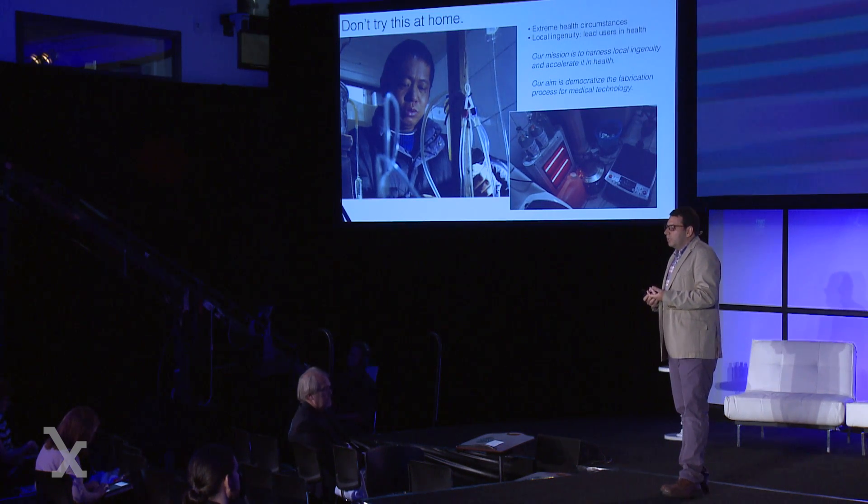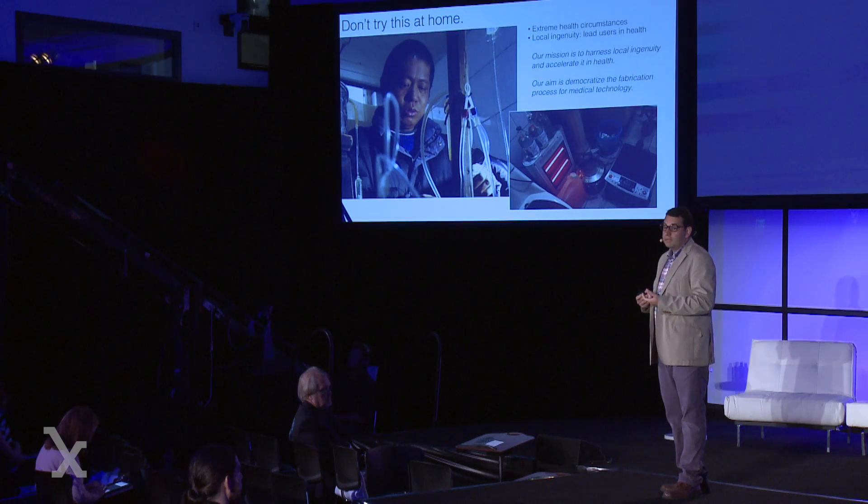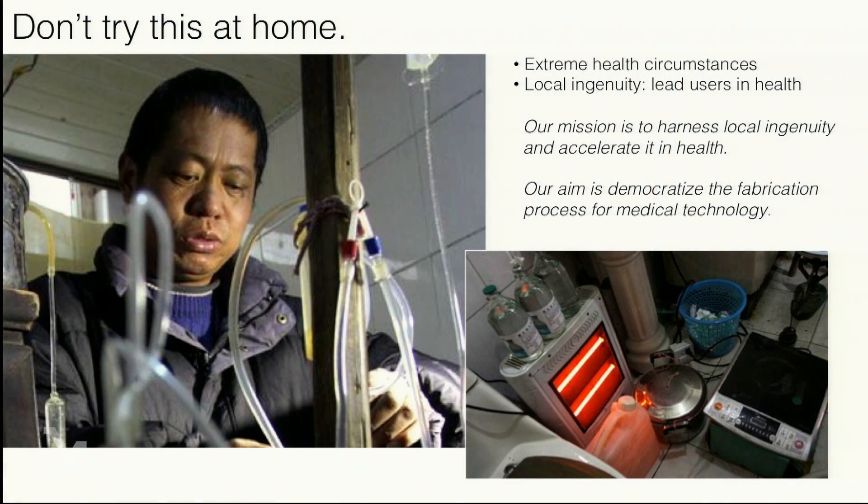This is a man in China who's been on dialysis for about seven years. Last year there was a story showing that he actually made his own dialysis machine because he couldn't afford one. He's now on government state-sponsored dialysis because the Chinese government was too embarrassed by the fact that he had to cobble up his own device. When most of my students first come into the lab, their immediate notion is 'you really shouldn't try this at home' — especially something like this. But let me show you some other examples of people who have tried this at home.